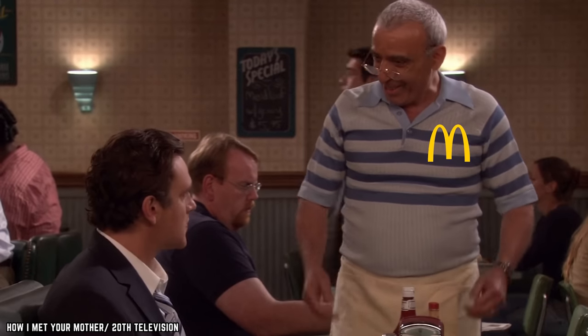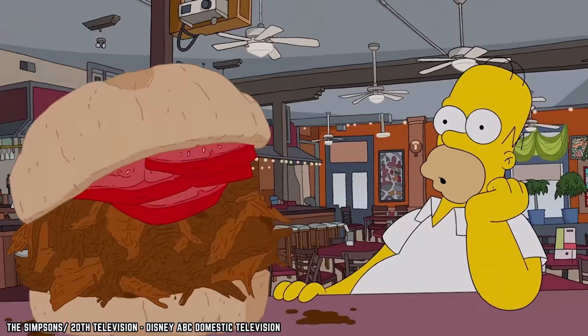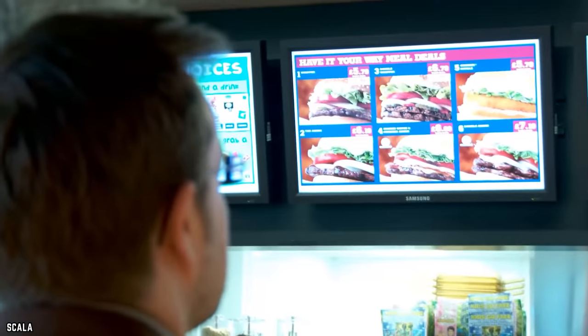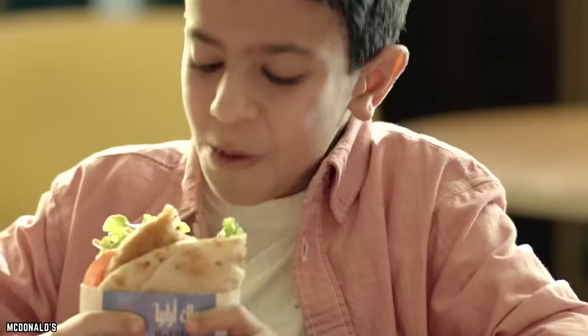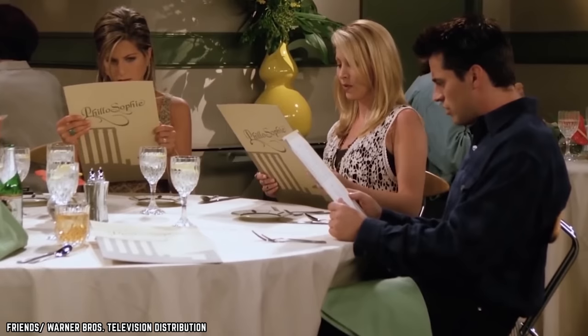Plate sizes, tricky menus, and the fear of missing out — here are the 10 sneakiest food business tactics that are scamming you.